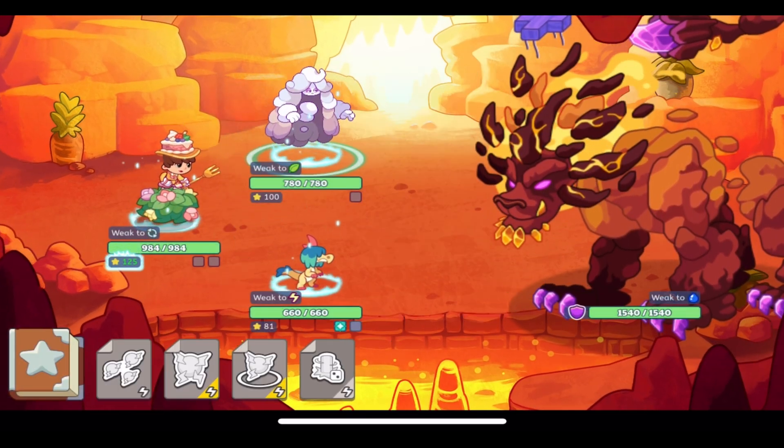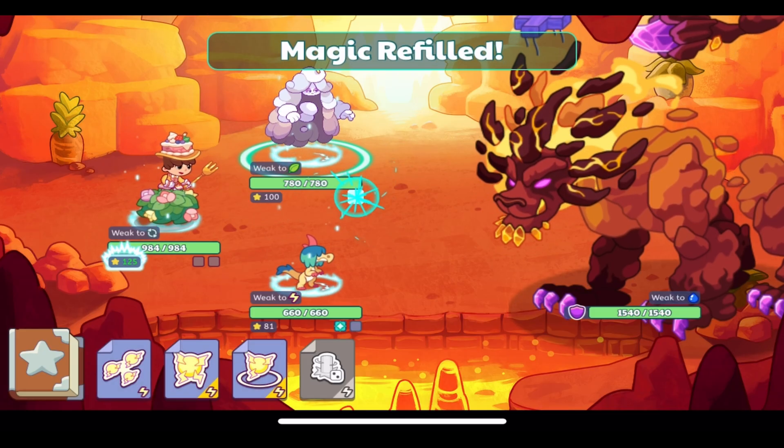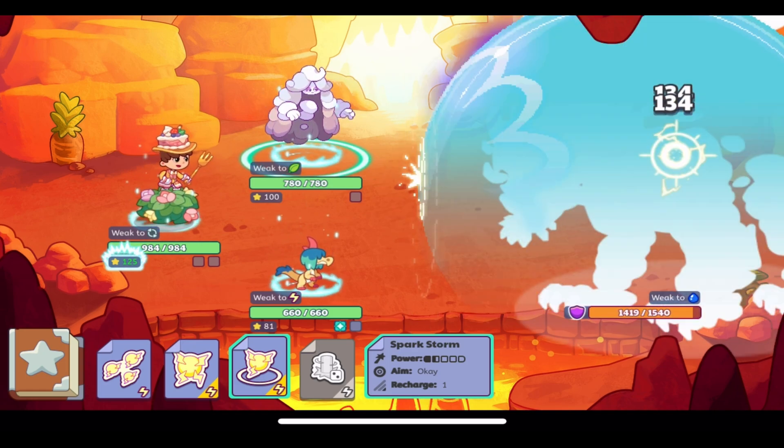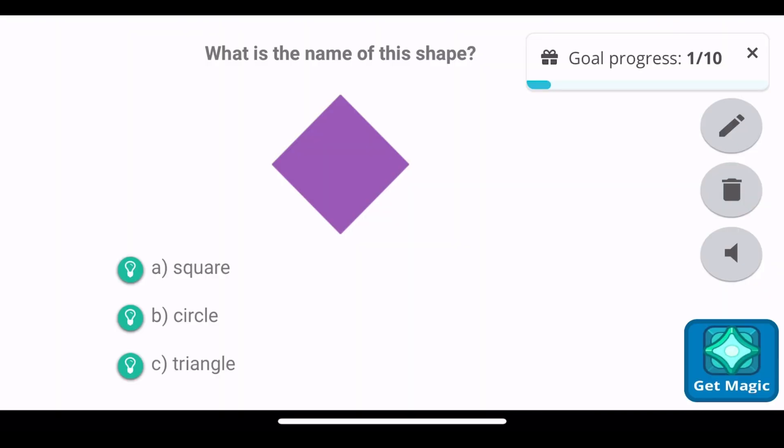I'll speed through some of this so you don't have to watch all the slowness of the battles. As you can see, there's the goal progress counter up at the top showing how many of the questions you have completed out of 10. I will stop speeding through the video once I've finished the battles required.